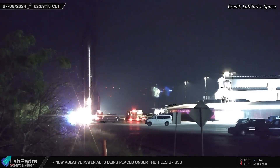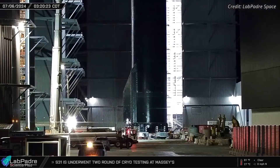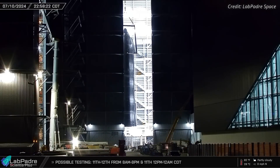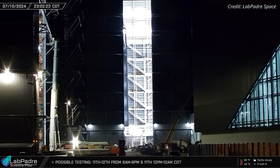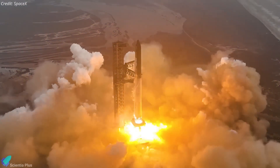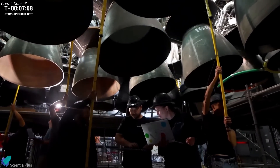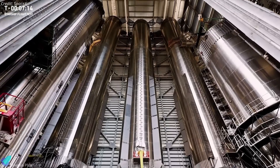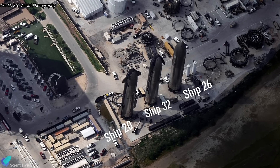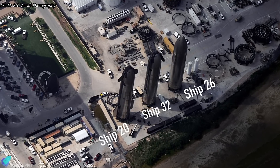Starship 31, having completed its cryogenic proof testing at Massey's, has returned to the production site and is now housed in Megabay 2. Teams have commenced preparations for installing engines on the ship, with the next testing phase scheduled to be the static fire test. Ship 31 is set to launch on the sixth integrated flight test alongside Booster 13. Meanwhile, work on Boosters 13 and 14 is currently underway inside the Megabay, where tank sections for Booster 15 are also being stacked. At the rocket garden, Booster 14's partner, Ship 32, awaits its turn to begin the pre-launch test campaign.